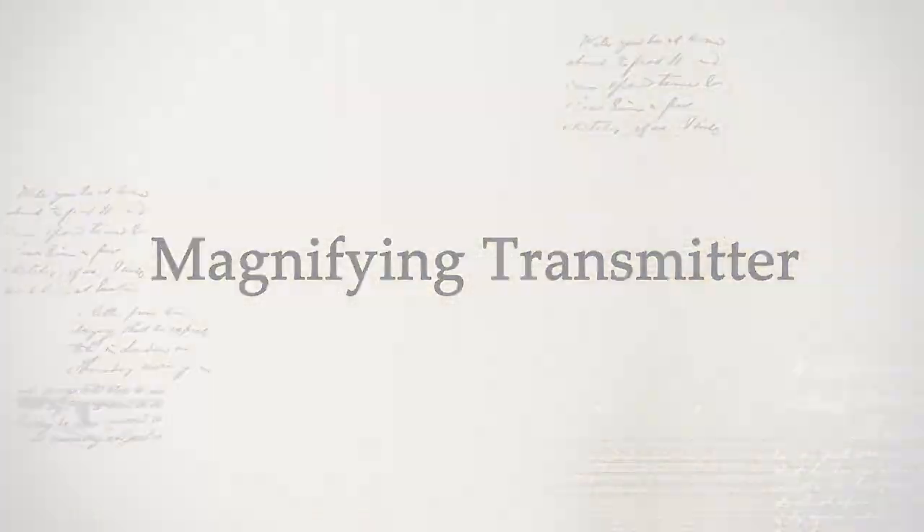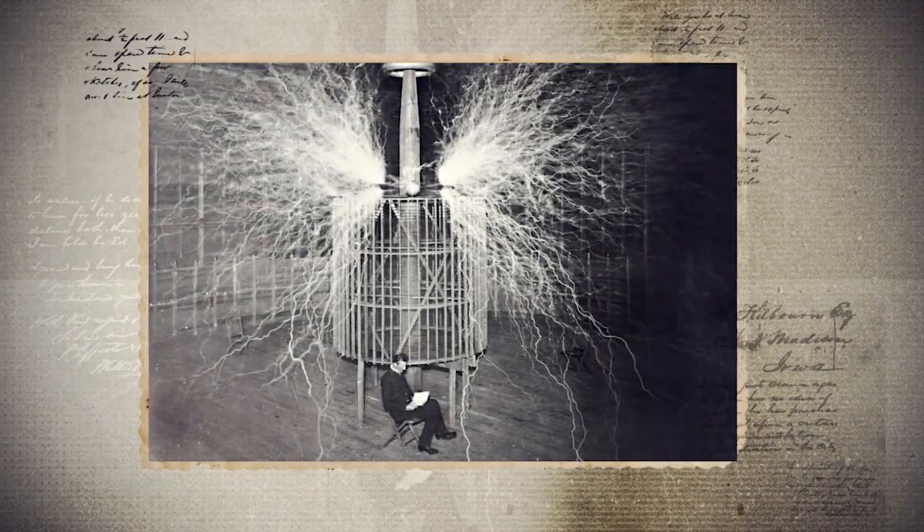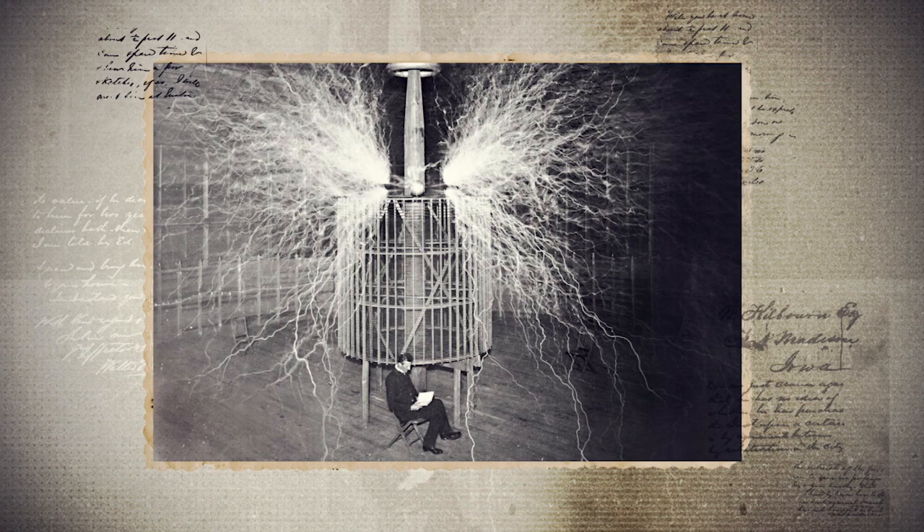The Magnifying Transmitter. In the late 1890s, Tesla had become obsessed with transferring power without wires and he thought that it was possible to do so at higher altitudes. After securing some funding, Tesla set up a lab in Colorado Springs in May 1899. There he built the largest and most powerful Tesla coil, called the Magnifying Transmitter. It had three coils and was 52 feet in diameter. It generated millions of volts of electricity and shot lightning bolts that were 130 feet long — the biggest man-made lightning at the time.